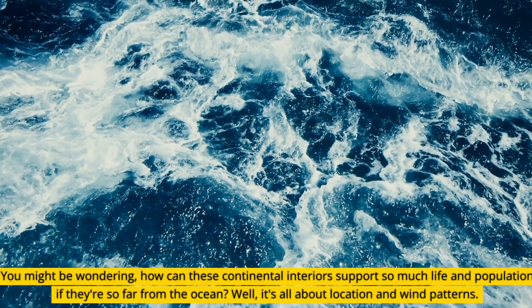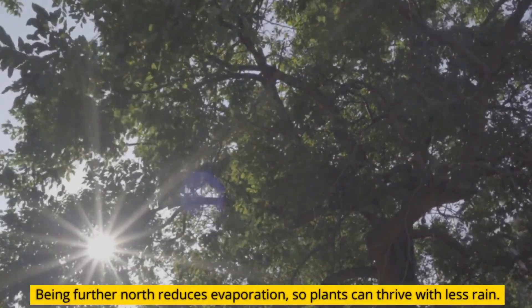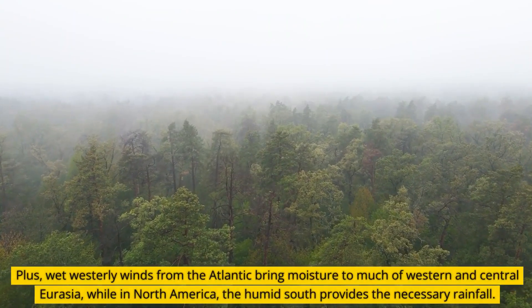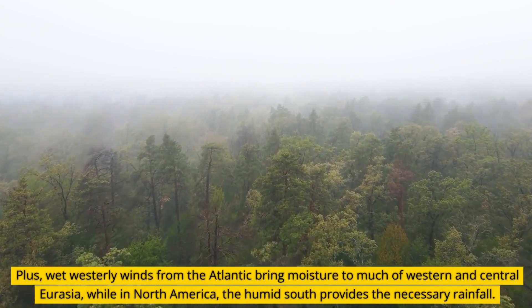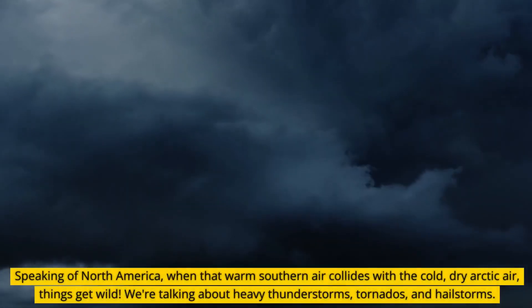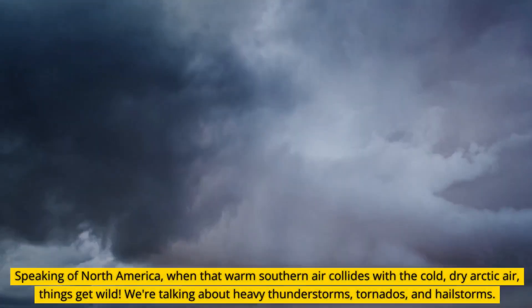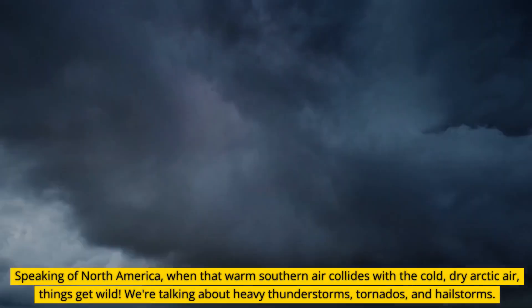You might be wondering: how can these continental interiors support so much life and population if they're so far from the ocean? It's all about location and wind patterns. Being further north reduces evaporation, so plants can thrive with less rain. Plus, wet westerly winds from the Atlantic bring moisture to much of western and central Eurasia, while in North America, the humid south provides the necessary rainfall. When that warm southern air collides with the cold, dry Arctic air, things get wild — we're talking about heavy thunderstorms, tornadoes, and hailstorms.